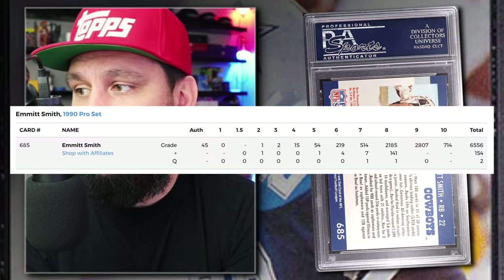Number 6: the 1990 Pro Set Emmitt Smith Rookie Card Number 685, Graded PSA 10, sold on eBay in February of 2024 for $127. Currently there are 714 graded PSA 10 of the 1990 Pro Set Emmitt Smith cards.